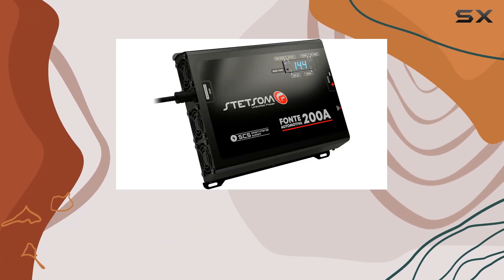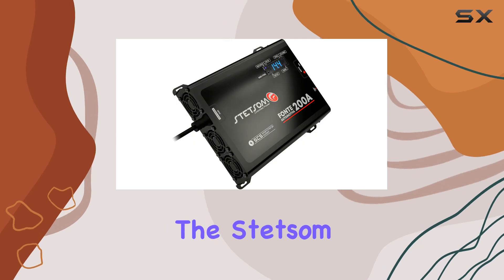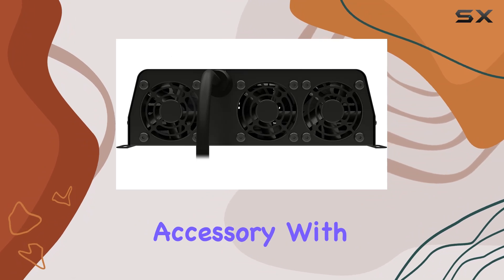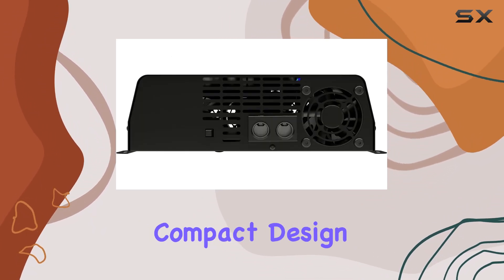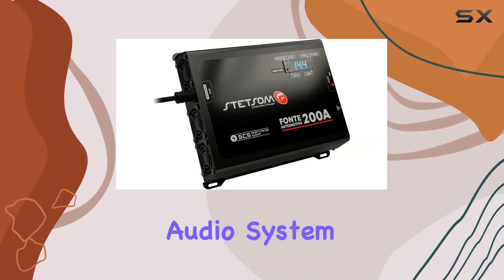Whether you're a seasoned car audio enthusiast or someone looking to upgrade their sound system, the Stetsom Infinite Black 200A High Voltage Power Battery Supply Charger is a must-have accessory. With its robust performance, intelligent features, and compact design, it's the perfect companion for unleashing the full potential of your car audio system.